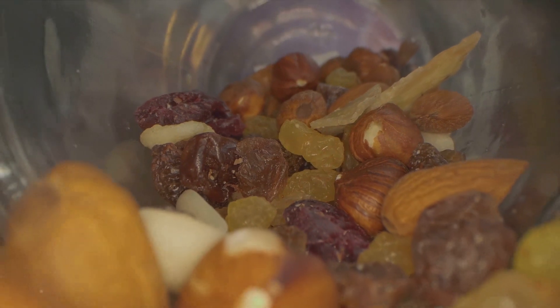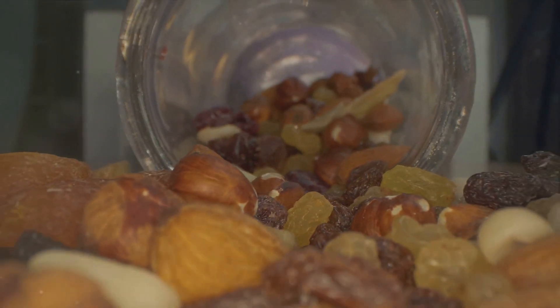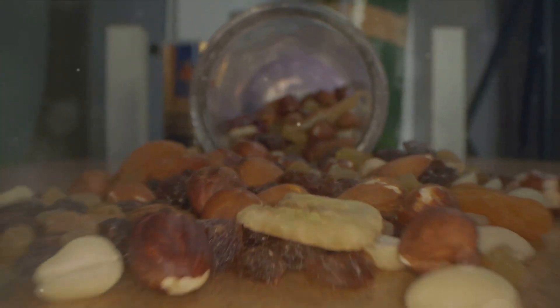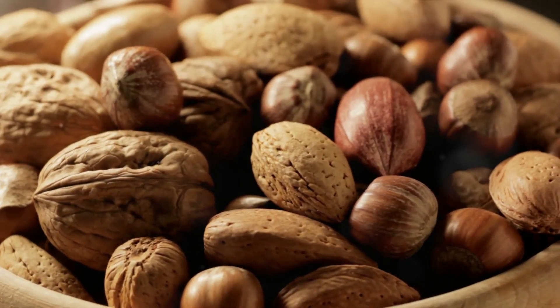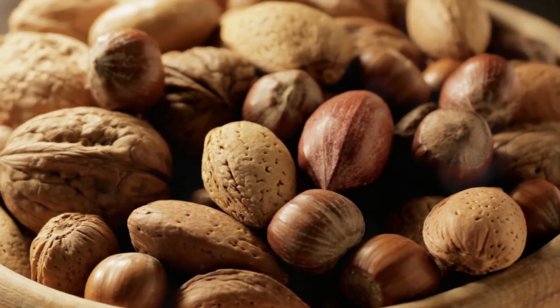The third food to consider is rice. It's a versatile, filling, and long-lasting food that can complement most meals. Whether you want it as a base for a stir-fry or as a side for your canned goods, rice is a great choice. Plus, it's easy to store and doesn't require any special conditions.